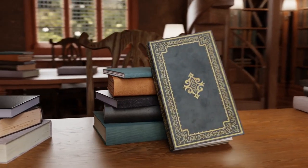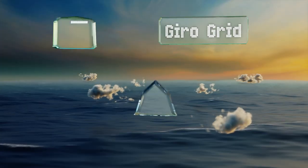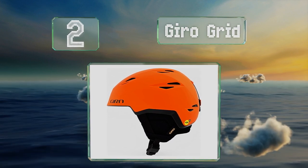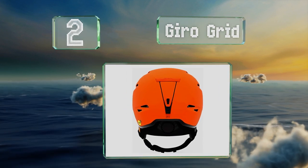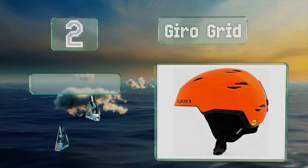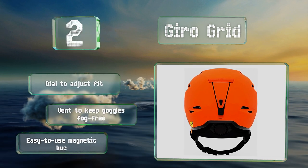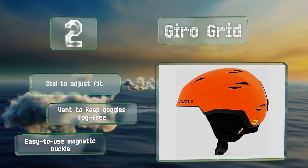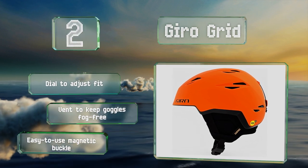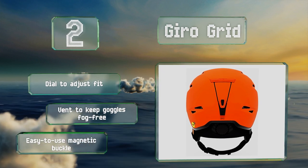At number two, the Gyro Grid incorporates a multi-directional impact protection system that uses interlocking EPP foam to protect the whole of your head from impacts. It's pretty comfortable and the adjustable ventilation lets you tailor the airflow to suit the temperature and conditions. It comes with a dial to adjust the fit, a vent to keep your goggles fog-free, and an easy-to-use magnetic buckle.